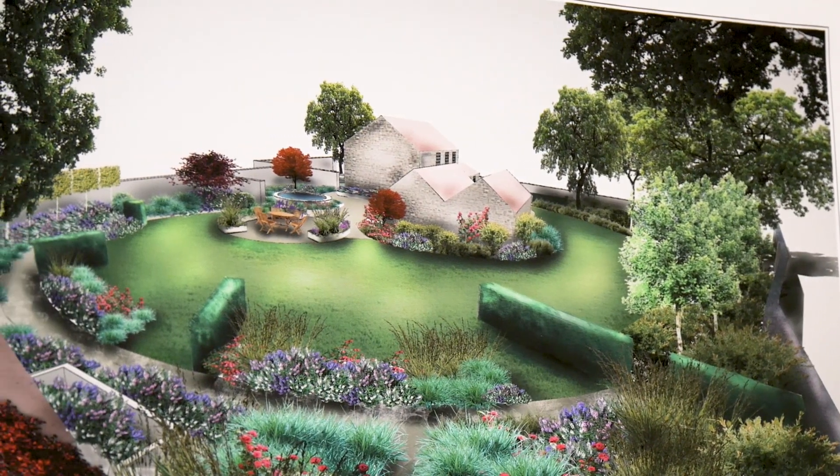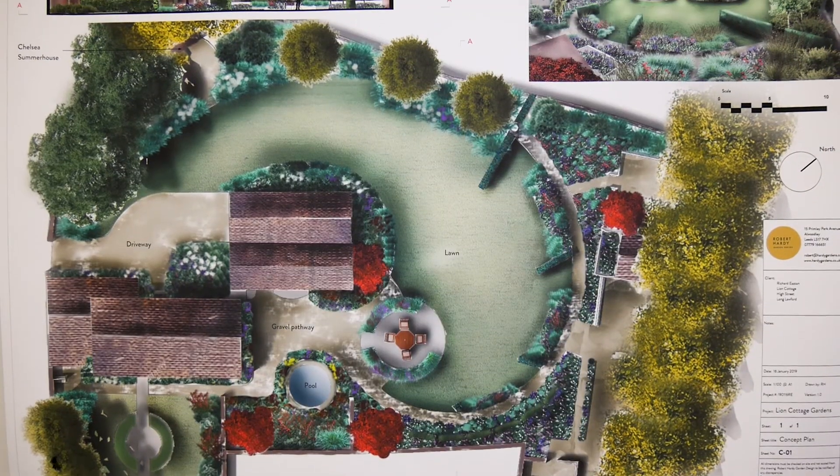This is a project for quite a large garden for a family. The project was about our response to that brief and seeing what we could come up with.